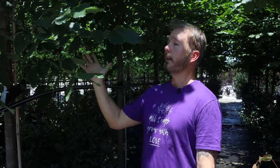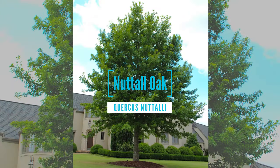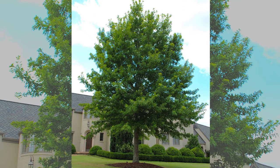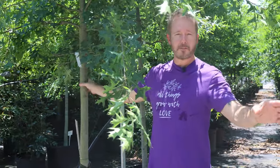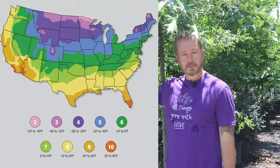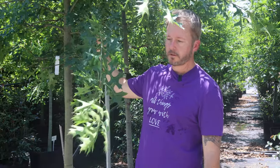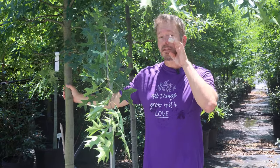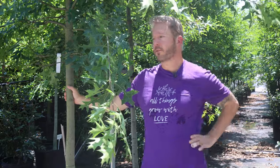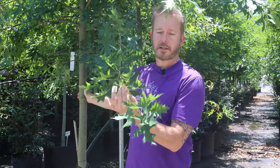Next is Nuttall Oak. The scientific name is Quercus nuttallii. It's hardy in zones five to nine — fairly adaptable to colder climates as well as hot southern climates. This one is very large, getting 50 to 70 feet tall and about 30 to 40 feet wide — just a big, good old shade tree. We've used these so often in our landscape contracting business.